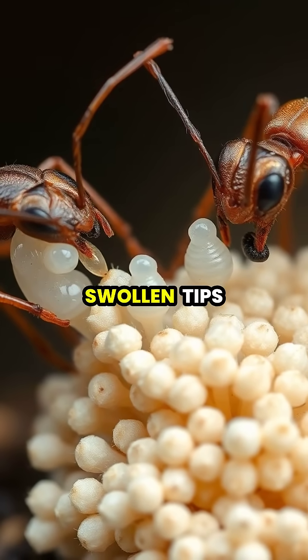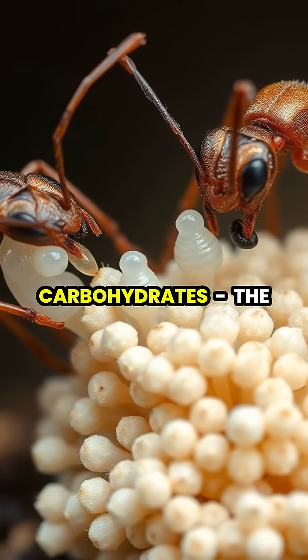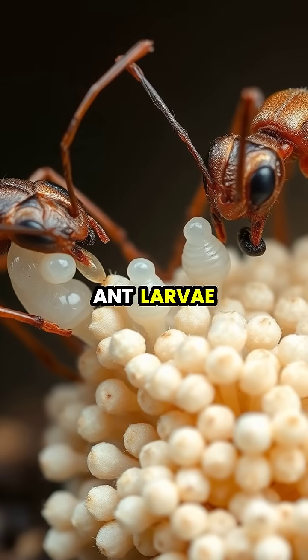The fungus produces specialized swollen tips called gongolidia, which are rich in proteins and carbohydrates — the perfect food for growing ant larvae.